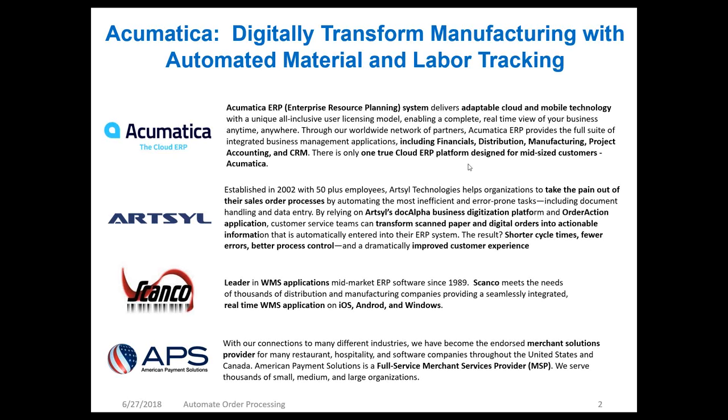We are also joined by ScanCo today. ScanCo meets the needs of thousands of distribution and manufacturing companies. Their application resides on real-time iOS, Android, and Windows devices so that job shop and manufacturing personnel on the floor can interact with Acumatica remotely, indicating material and labor in real time. We're also joined by Patty over at American Payment Solutions — a full merchant services provider serving distribution, manufacturing, restaurant, and hospitality companies.